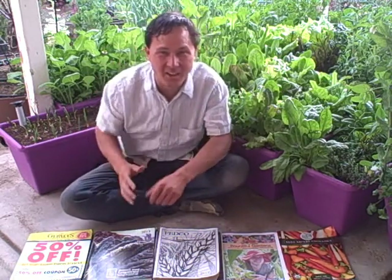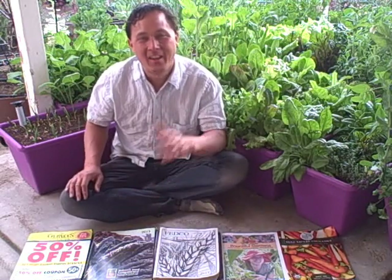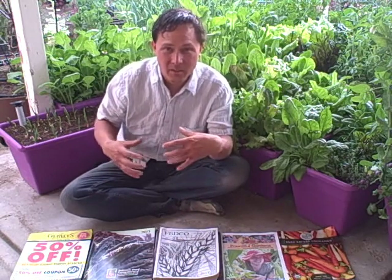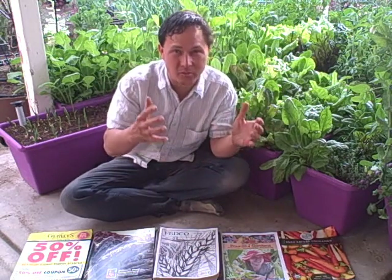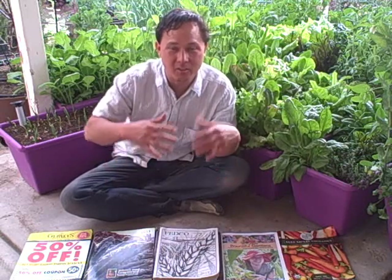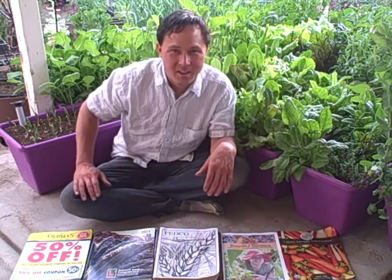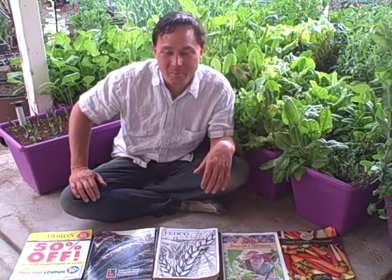This is John Kohler with growingyourgreens.com. Today I have another exciting episode for you, and this is one many of you guys have been waiting for. This is the 2013 seed catalog throwdown. I'm going to share all the seed catalogs that I got sent to me this year. Most of the good ones I got, and there are a few companies that probably didn't send their catalogs, so you need to put me on your mailing list.